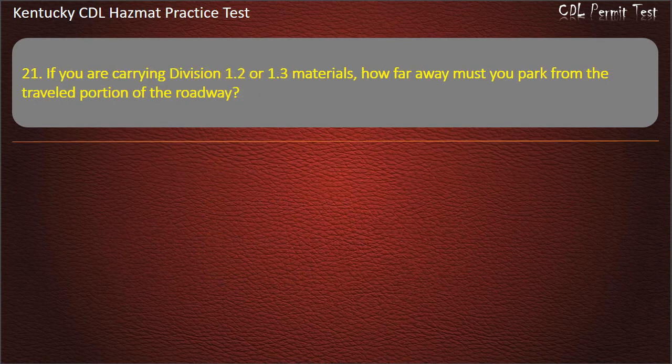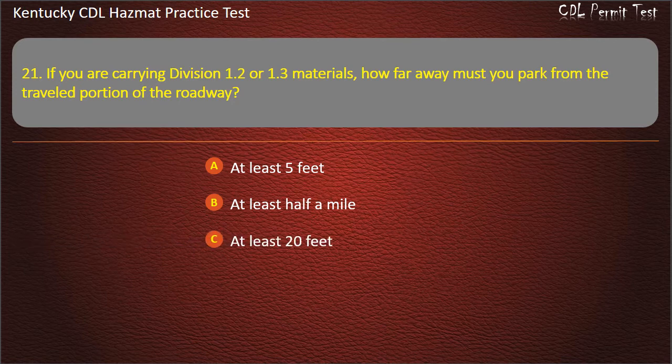Question 21. If you are carrying Division 1.2 or 1.3 materials, how far away must you park from the traveled portion of the roadway? Options: At least 5 feet. At least half a mile. At least 20 feet. At least 10 feet. Answer: At least 5 feet.